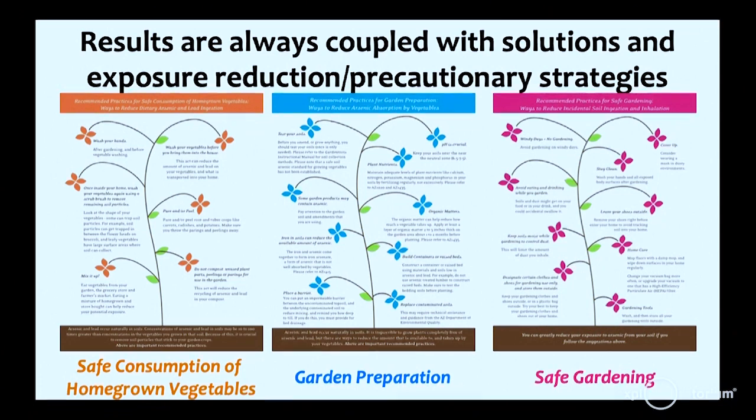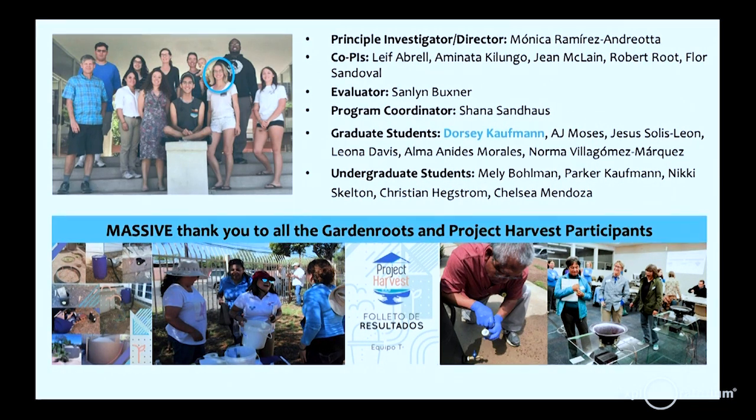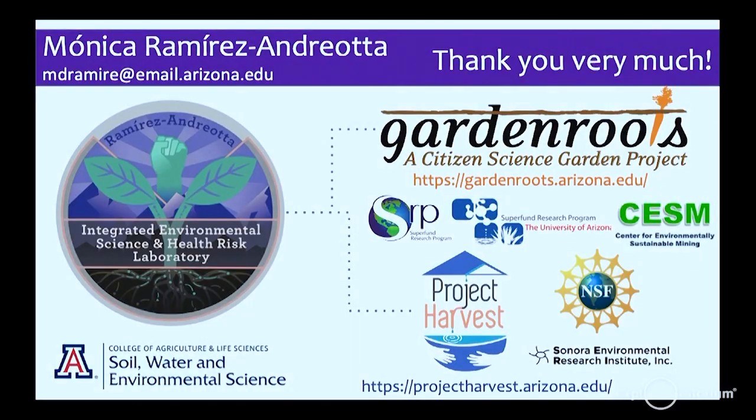This is highlighting the big team for Project Harvest, particularly Dorsey Kaufman, who worked very closely on the data visualizations and information design. Massive thanks to all the participants of Garden Roots and Project Harvest over the years — they provide the research question and we work on this together. It is an honor to be welcomed in their community to address these issues.